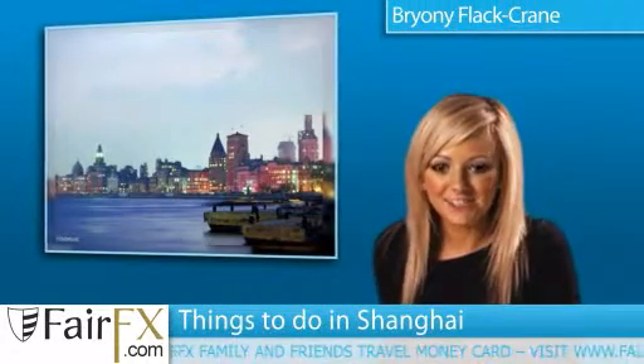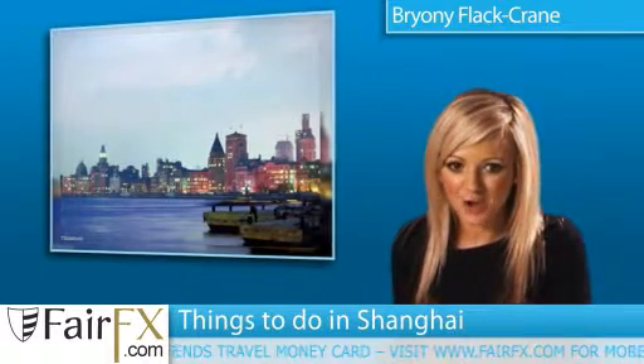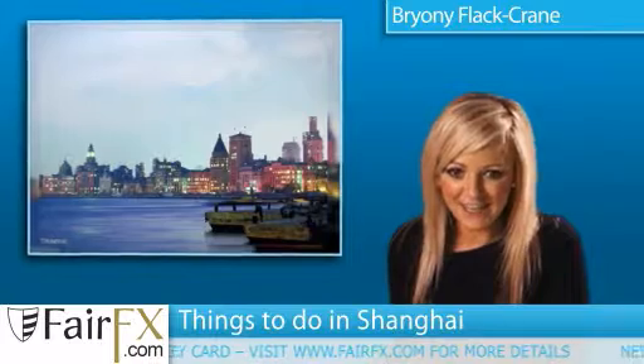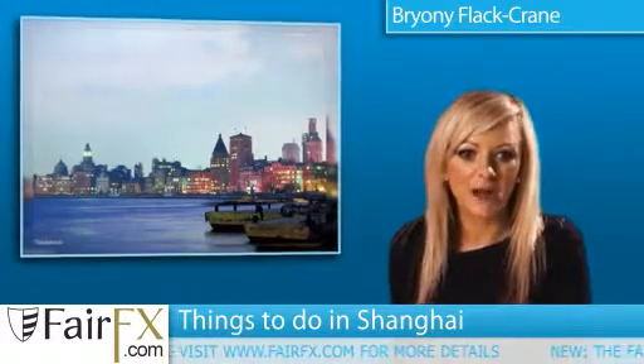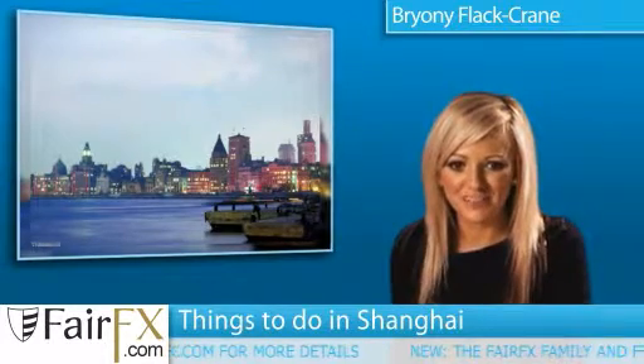Today we're going to talk about the best things to do in Shanghai, brought to you by Fairfx.com, great value travel money on a card. One of the most satisfying things to do in Shanghai is take a walk around the Bund, a pretty waterfront district full of neoclassical buildings.